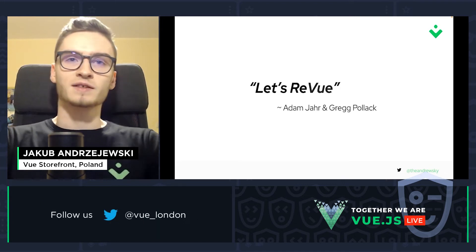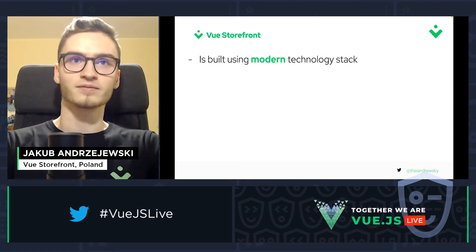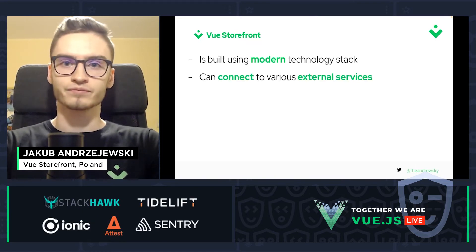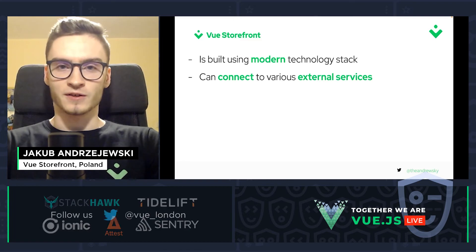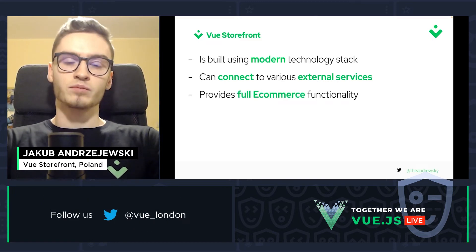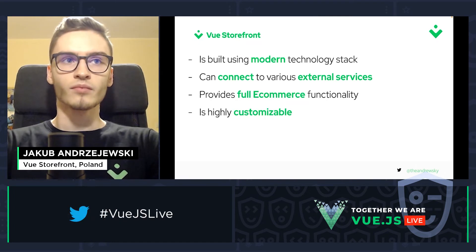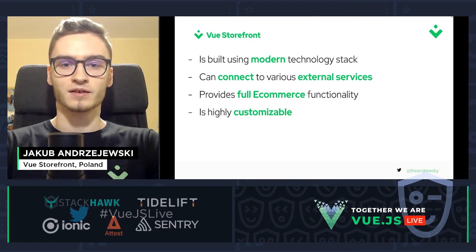So let's review. Vue Storefront is built using a modern technology stack. It can connect to various external services and provides full e-commerce functionality. And it's highly customizable, as I explained previously.